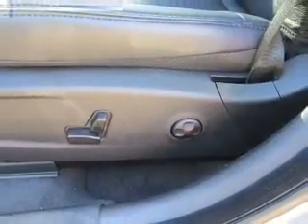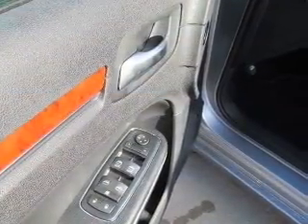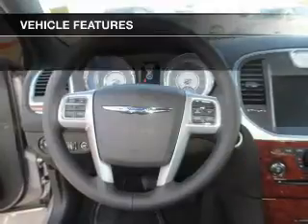Stand out from the crowd with premium wheels. You will appreciate the safety feature of anti-lock brakes. Heated seats are a desirable comfort feature. And with these notable features, you won't want to miss out on the opportunity to own this amazing ride.